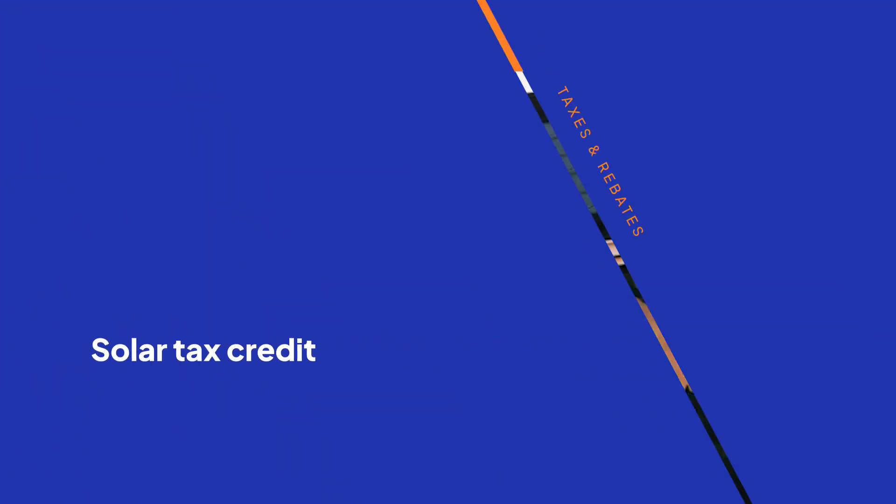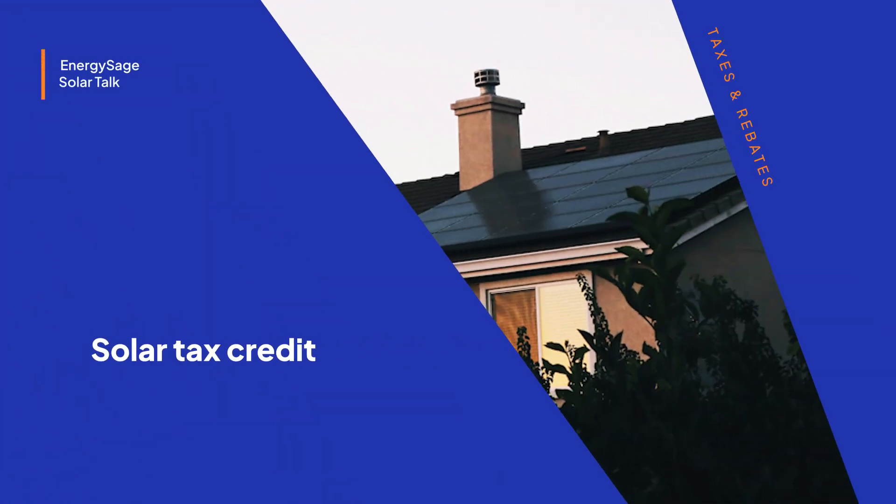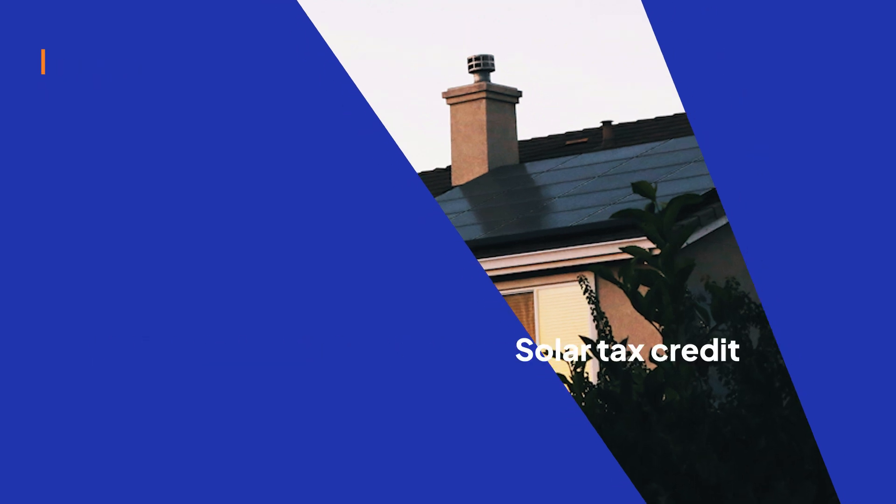Hi, I'm Alex from EnergySage and I'm one of our senior researchers here to talk to you about taxes. Taxes can be an intimidating topic that feel confusing for most of us, so today I'm going to explain what you need to know about the federal solar tax credit so you can feel confident you're doing it right when you file your taxes.